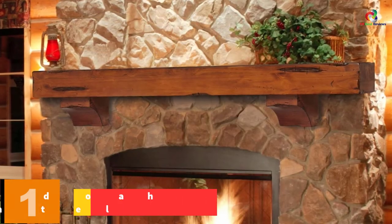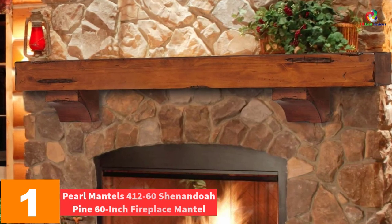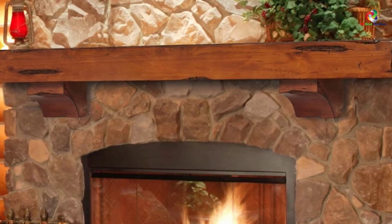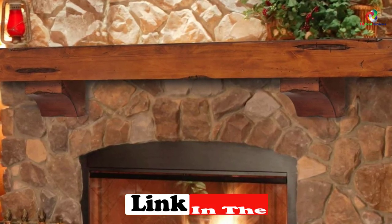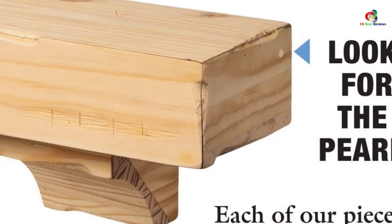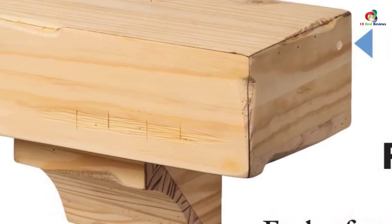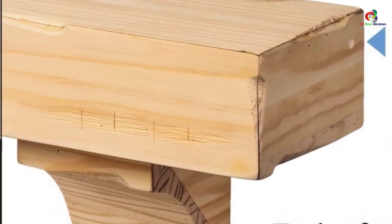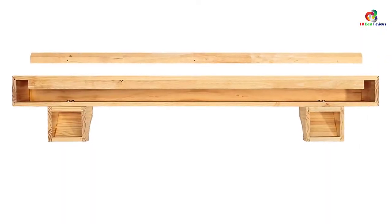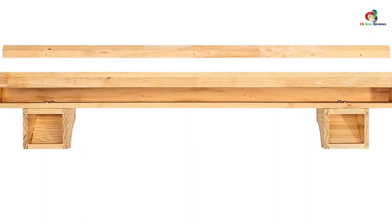And finally at number 1, we have the Pearl Mantles 412-60 Shenandoah Pine 60-inch Fireplace Mantle. This mantle comes with corbels, giving you a choice to hang it with or without them. It has hand-hewn edges and splits meant to enhance the beauty of the shelf, along with a classic design intended to enhance your decor. It is easy to install since it features a mitered hanger board assembly. The Pearl Mantle wood is combustible, so heat clearances must be adhered to when installing it over a fireplace. Once you decide to buy it, you can choose your preferred length and finish.